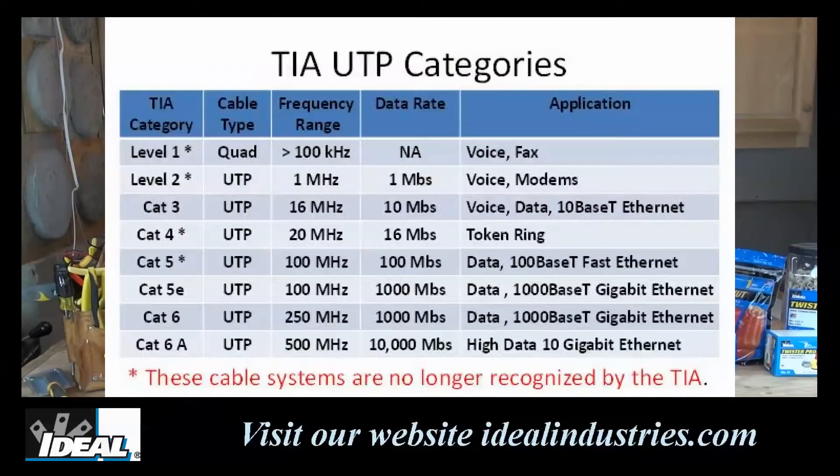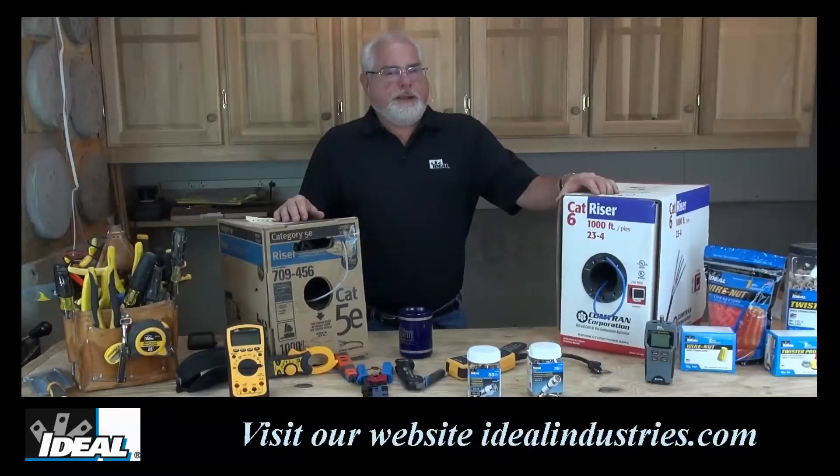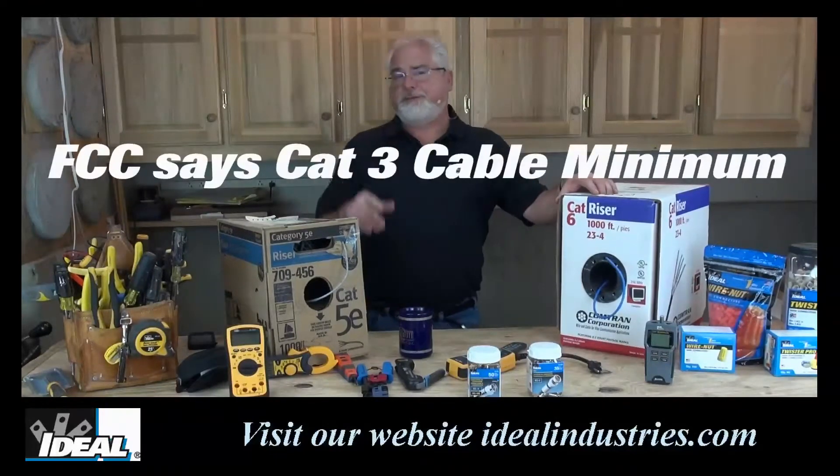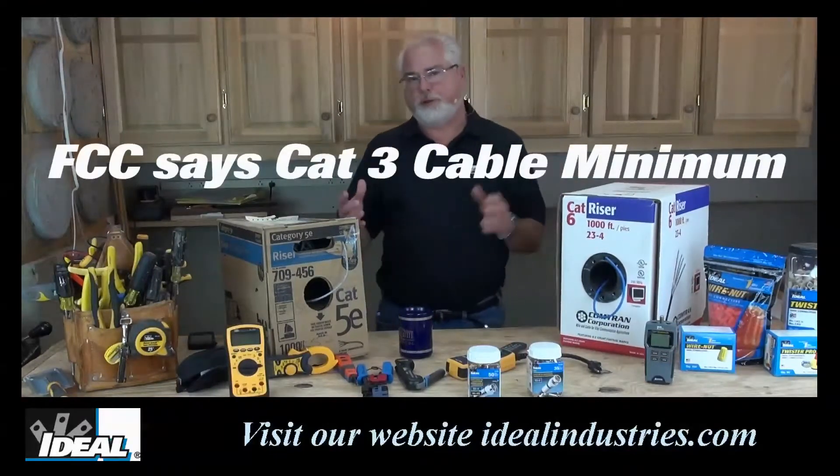We've gone through a myriad of Category cables over the years. Cat 3 wire, which is still around, came out in the late 1980s, and obviously anything we thought was smoking hot wire in the 1980s is not so smoking hot anymore. But the FCC still says that's the minimum cable you ought to use for telecommunication purposes.